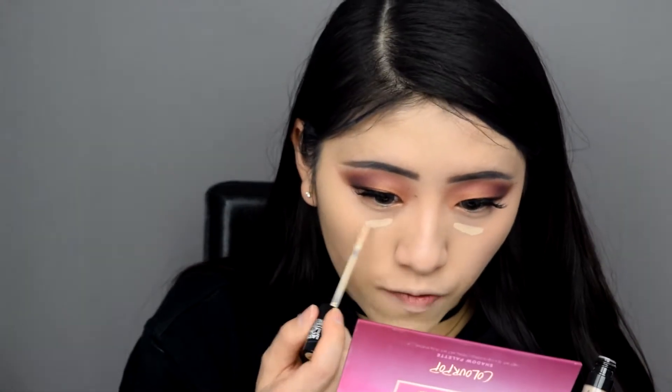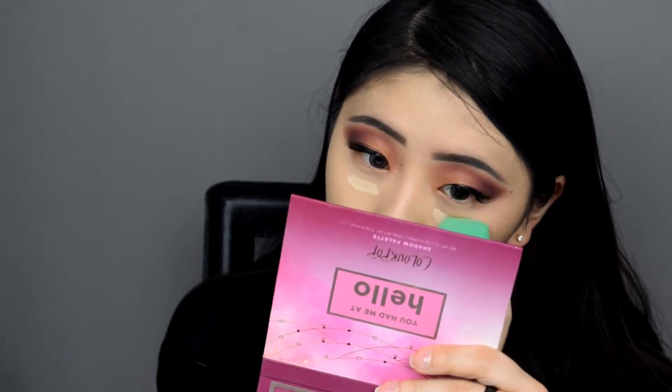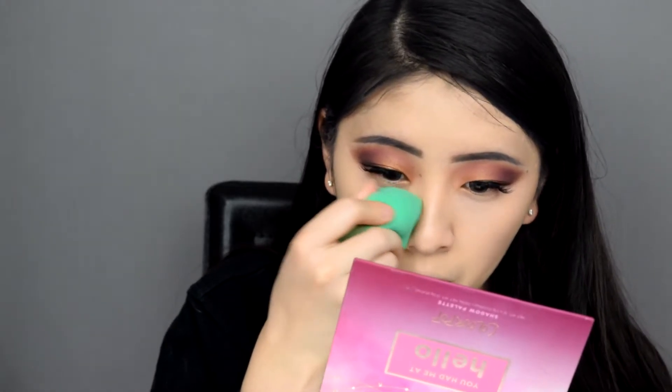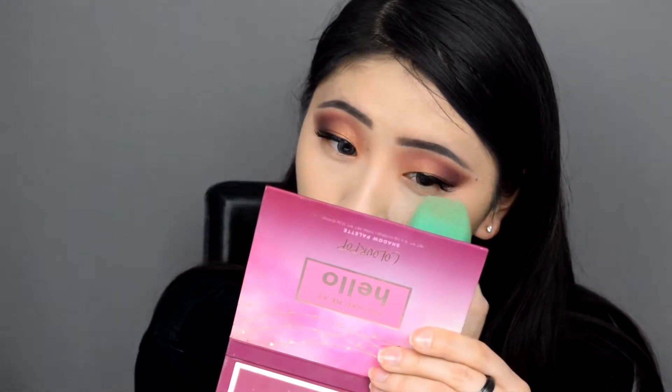The reason I didn't set my under-eyes yet is because I'm going in with a second concealer — the Catrice Liquid Camouflage in shade 010 Porcelain. This time I'm focusing it directly on the indented areas of my eye bags. It's a really light shade, and it plays a dimensional trick to make it look like you don't have that deep dent from your eye bag. Then I go ahead and set everything with the Coty Airspun loose face powder.